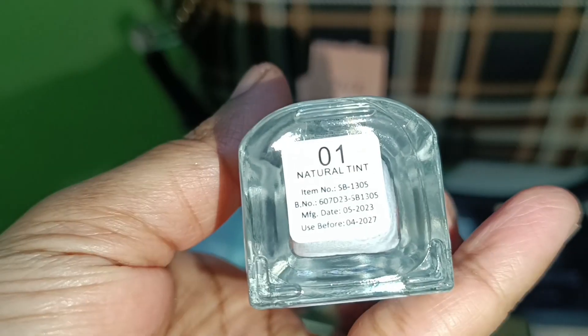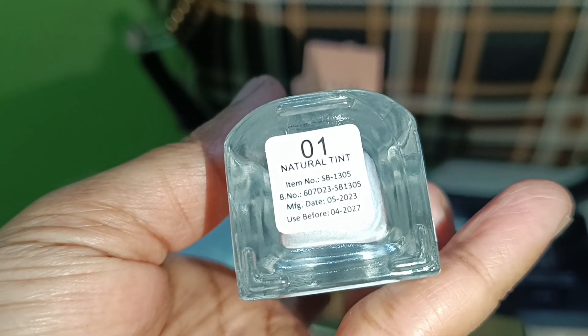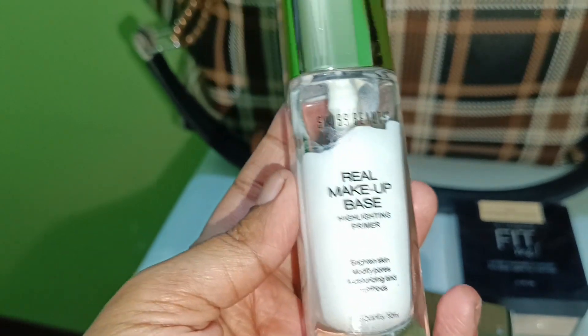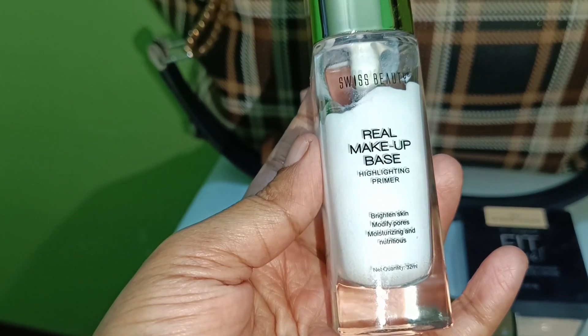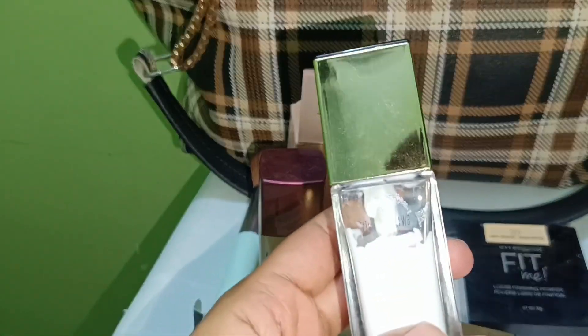You can use it as a makeup base or a primer. The shelf life is until 2023–2027, so you can use it for a long time. It is a transparent glass bottle with a pump, which is very easy and hygienic to use.